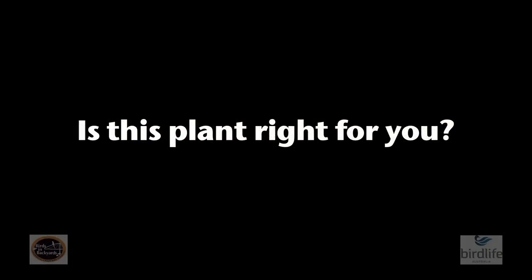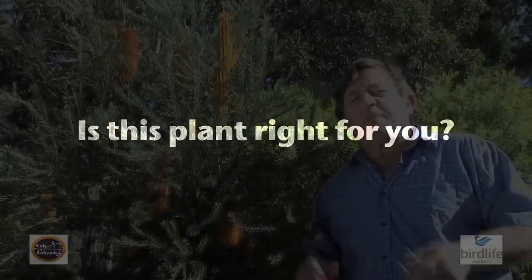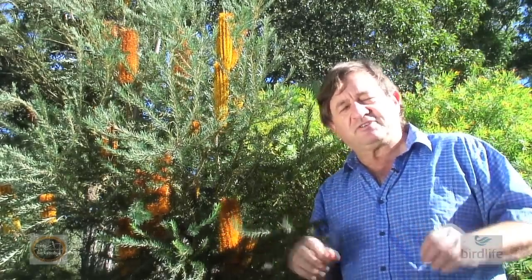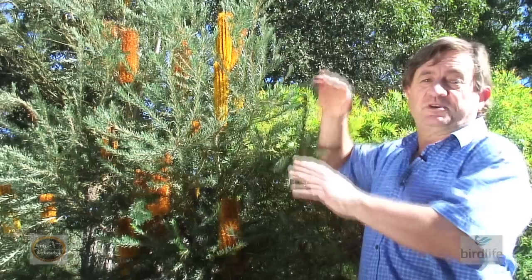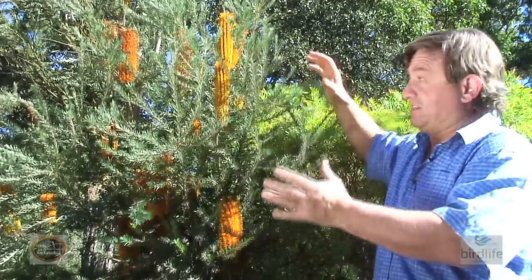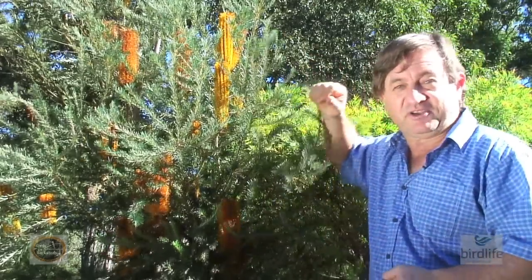Parent birds can feed really efficiently on the nectar, giving them more time to forage for insects for their young. Banksia ericifolia grows well from subtropical to temperate regions of coastal Australia, from Queensland right around the coast to Western Australia. So it's one of the best banksias for most gardens in coastal Australia. It forms a well-rounded shrub that you can use as a screen or even a feature plant, and when it's in full flower it is absolutely magnificent.